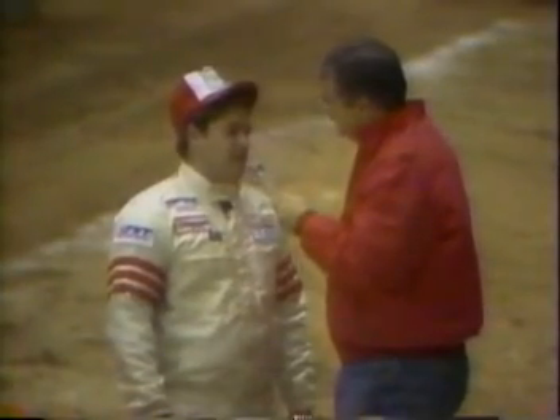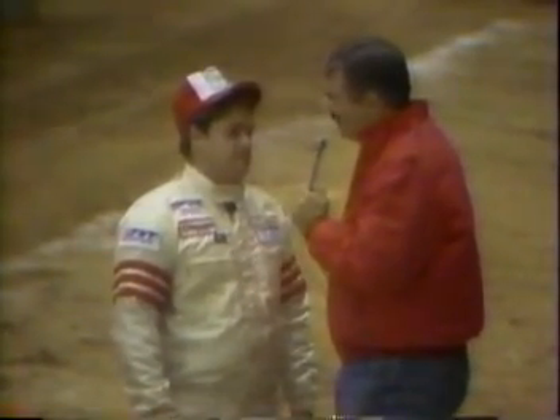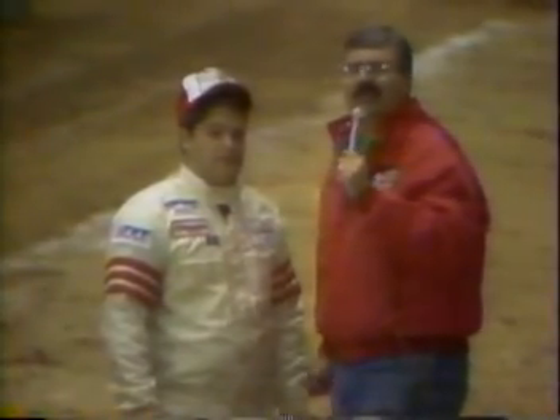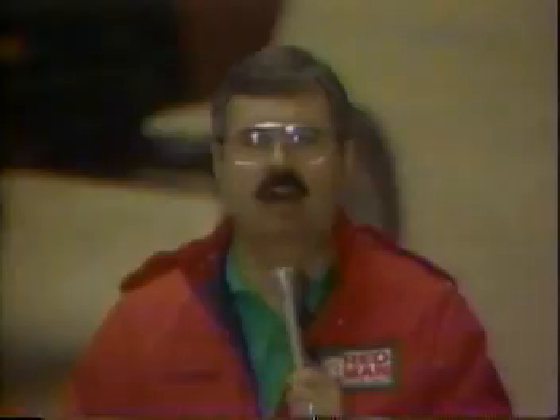Everything went your way here in Memphis. It sure did. I'm glad to win it. Is this about the biggest win you've ever had? Yes, sir. Ladies and gentlemen, from Union Grove, Alabama, Richard Wisden — they love him here. Congratulations and good luck. You won't see any better pulling than we have just seen — a double pull-off here from Memphis, Tennessee with the Redman TNT All-American Pulling Circuit.